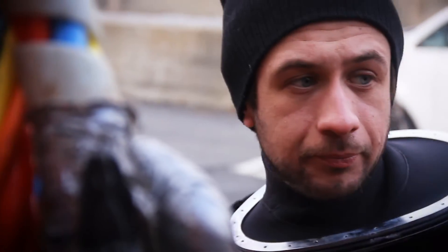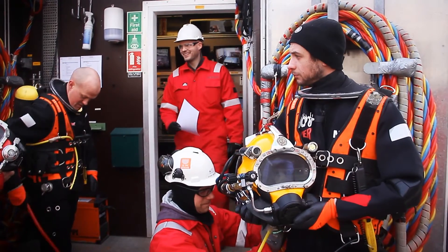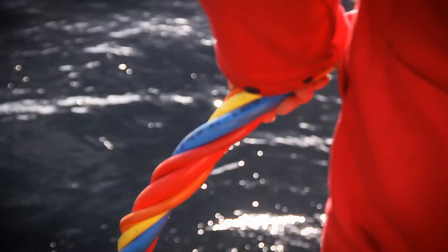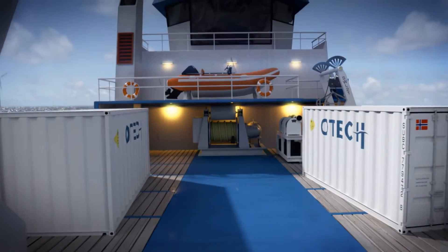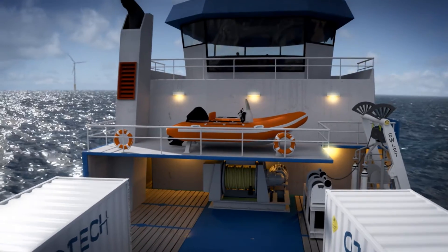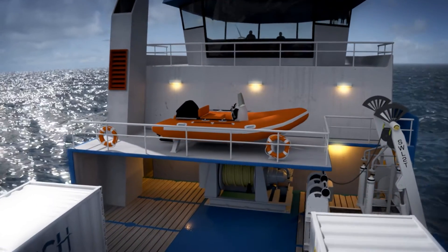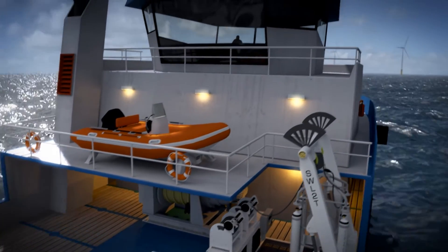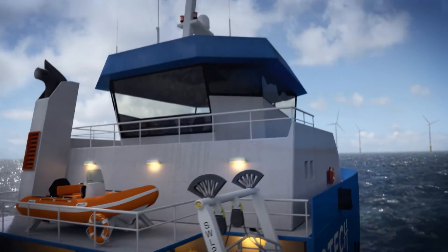Our diving systems are built by divers for divers, and safety, quality and efficiency has been the main priority. Combined with the systems being easy to transport and to operate, it is the perfect solution for our clients, to ensure a high standard of diving operations in all conditions, all over the world.